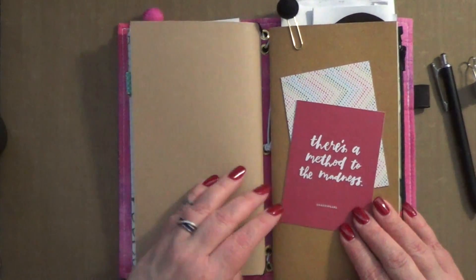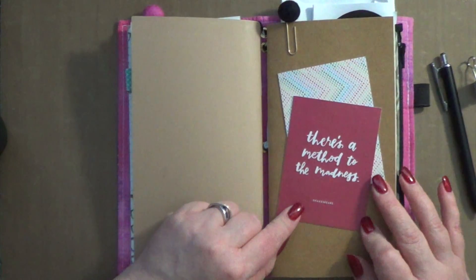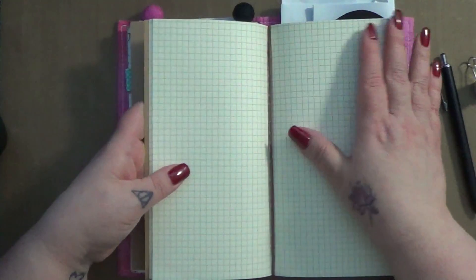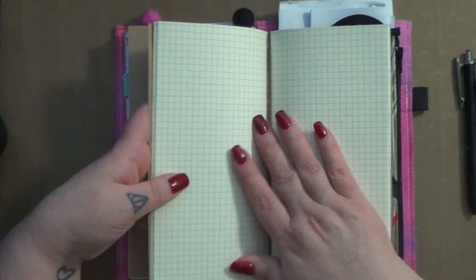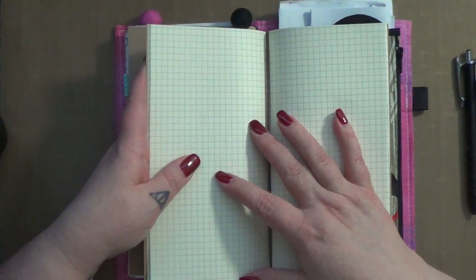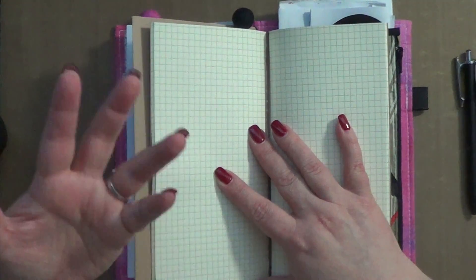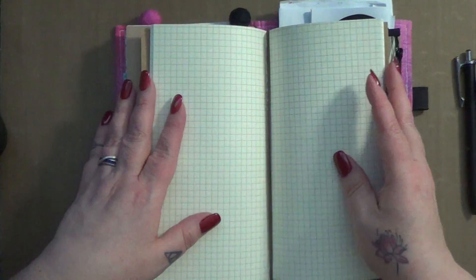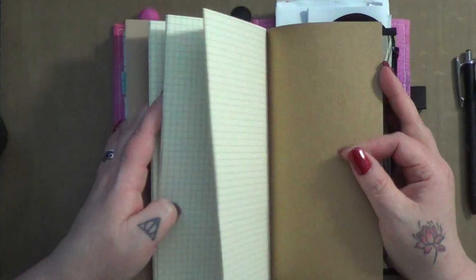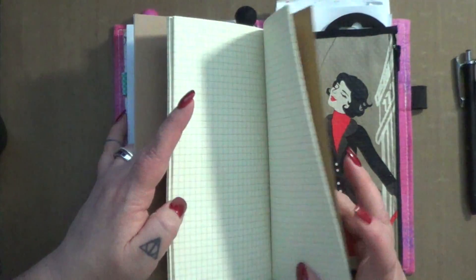The next insert I haven't used a whole lot yet. This one says 'there's a method to the madness' — it's Shakespeare — and it's just a plain grid notebook. Basically this is there for planning events or notes that I need to take that don't belong in my weekly insert, or that may be ongoing. I don't remember where I got this one to be honest — it's cream colored — so I apologize.